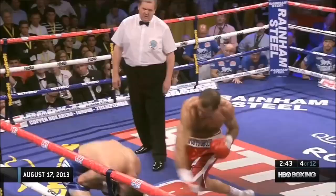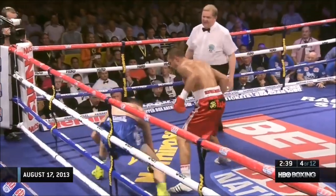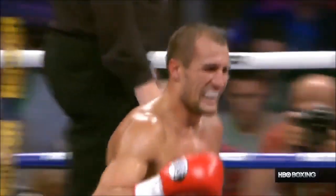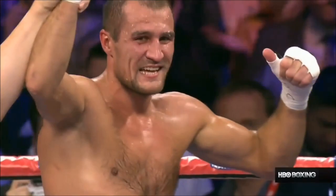Body shots are not easy to recover from like head shots are. This has a fourth-round TKO, and he made it look easy — very easy. Super Kovalev!